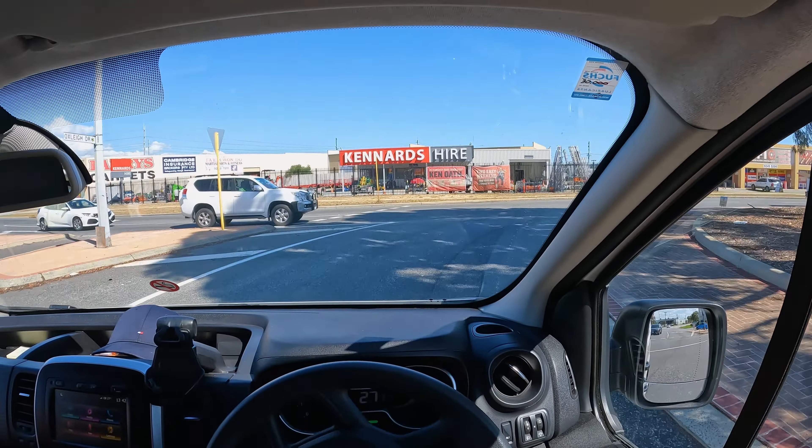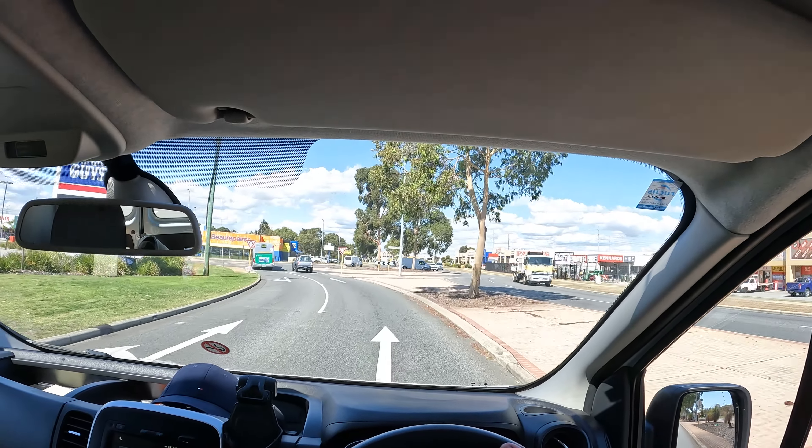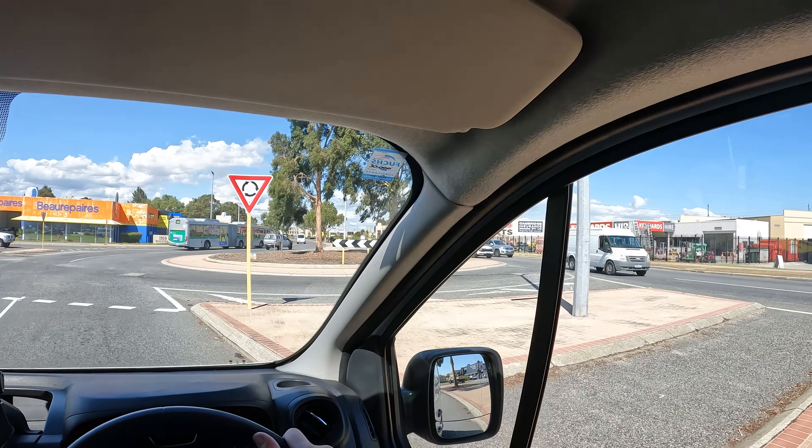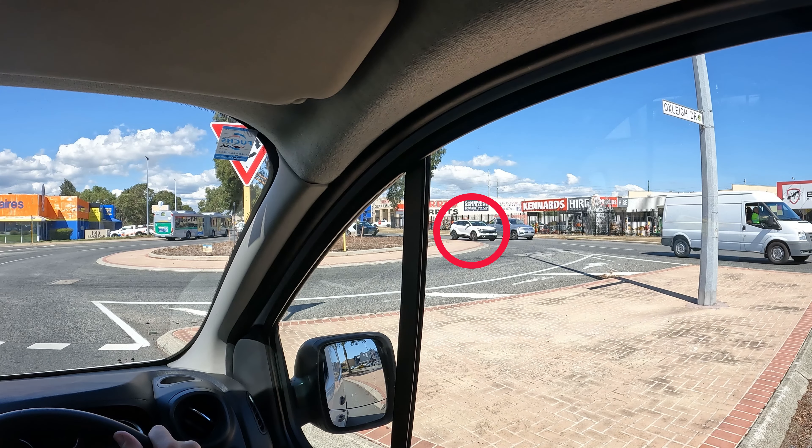If you don't execute this properly you will lose points for flow. In the next scenario you will see how much the vehicle slows down if they intend to turn, because it's a sharp turn. As I approach this roundabout I can tell that the second vehicle is turning, because they slow down significantly. That's a no brainer.